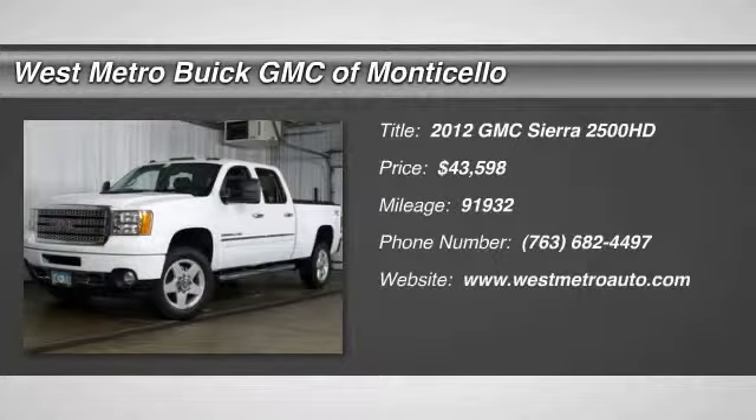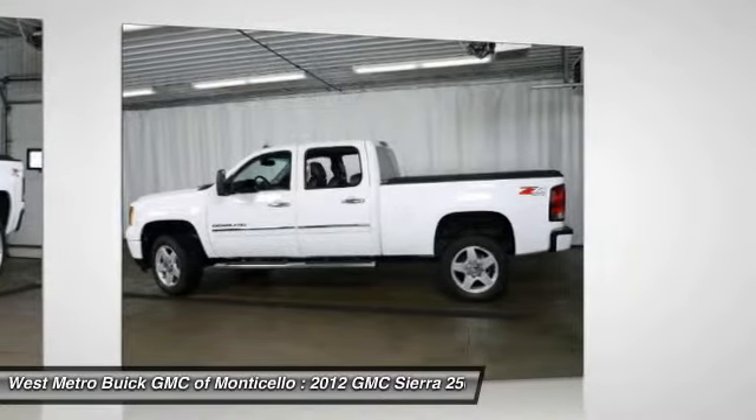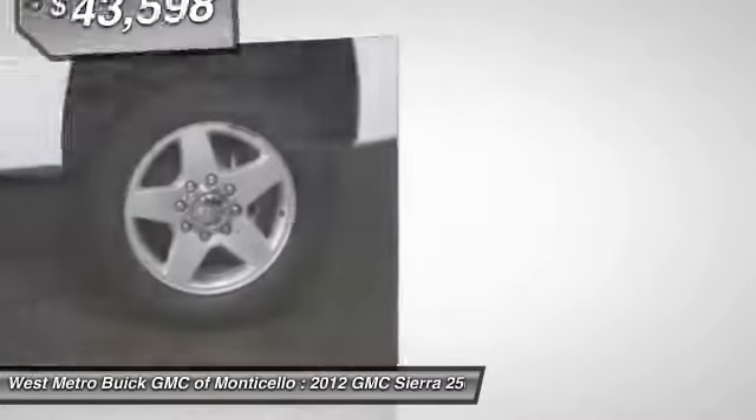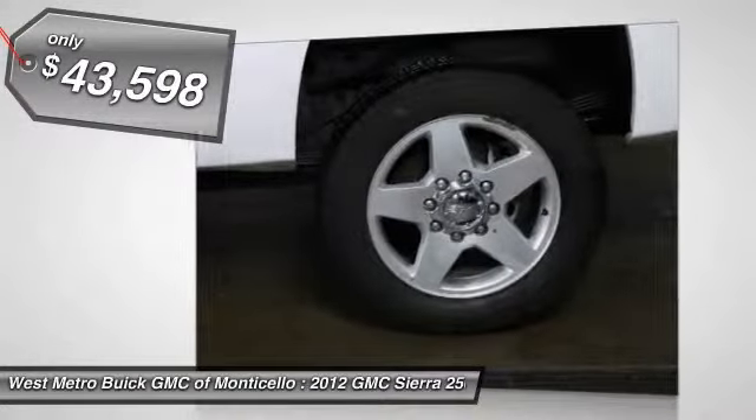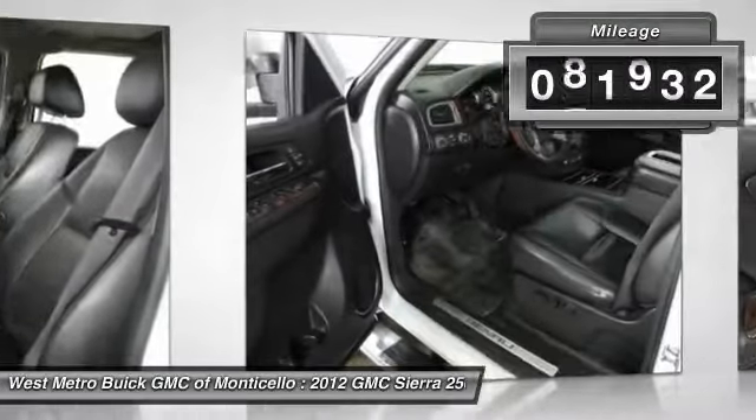The 2012 GMC Sierra 2500 HD. The GMC Sierra 2500 HD has all your workhorse basics covered, no worries here, and is priced below $45,000. This vehicle has less than 95,000 miles.